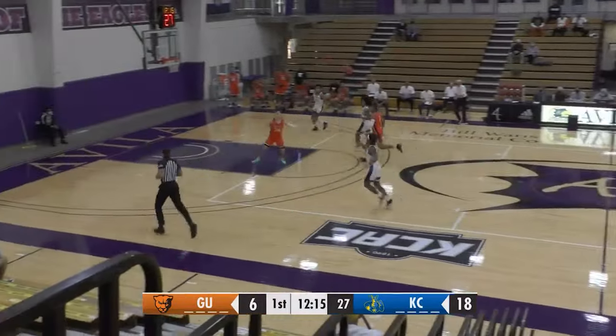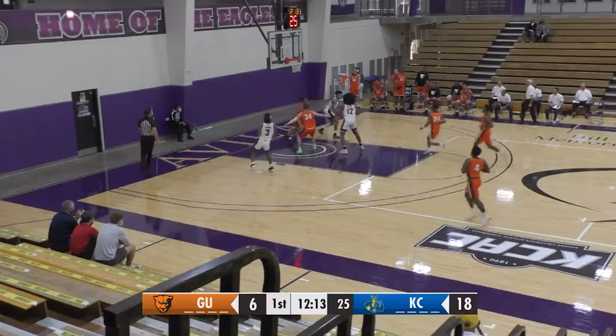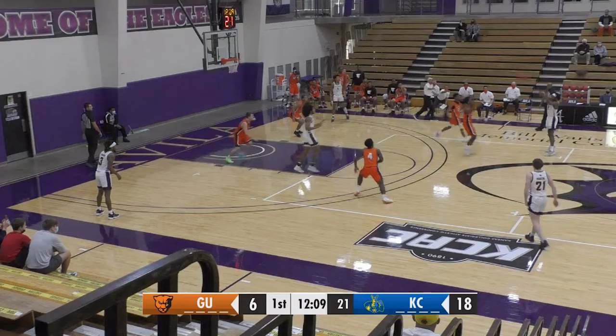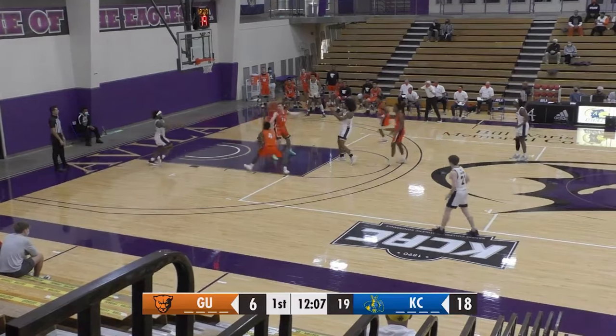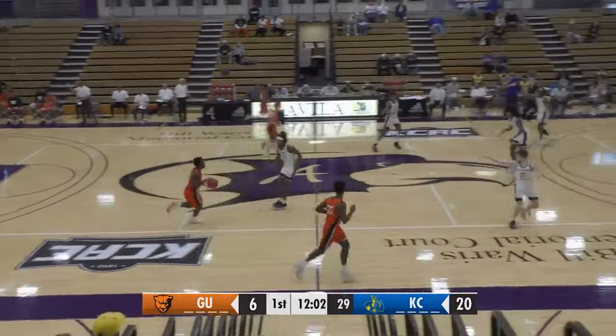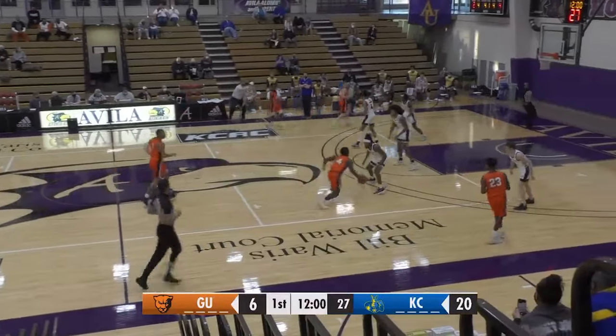Kansas City's got the rebound in the form of Demarius Pitts. High pass for Johnson. Skips it back up top for Demarius Pitts. 22 seconds on the shot clock. Foul line for Bolden. Down low, McKissick lays it up and in. Nice find for Bolden, and McKissick with the finish — his first bucket of the season.